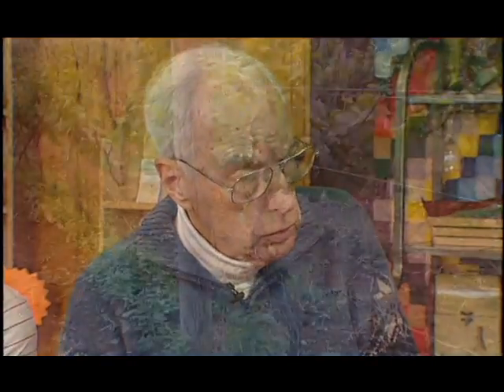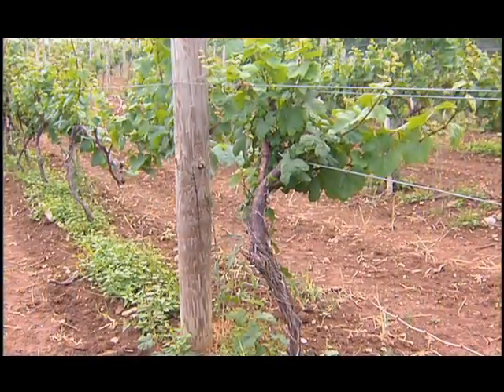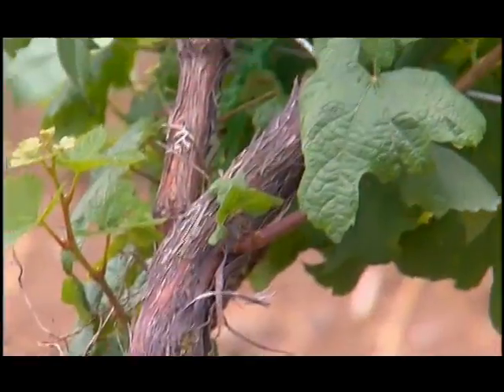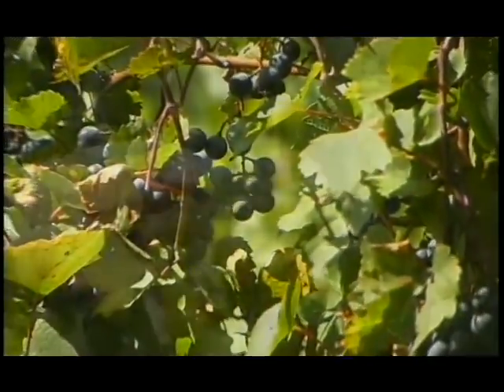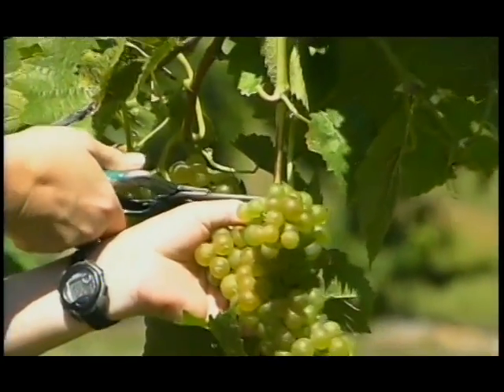Wingate Vineyards started in an interesting way in that it was really pretty much against the rules — you couldn't really grow grapes in this quadrant of the state. With the help of our Amish neighbors, we put in 5,000 vines. The first man practically through the door was the mayor of Punxsutawney.